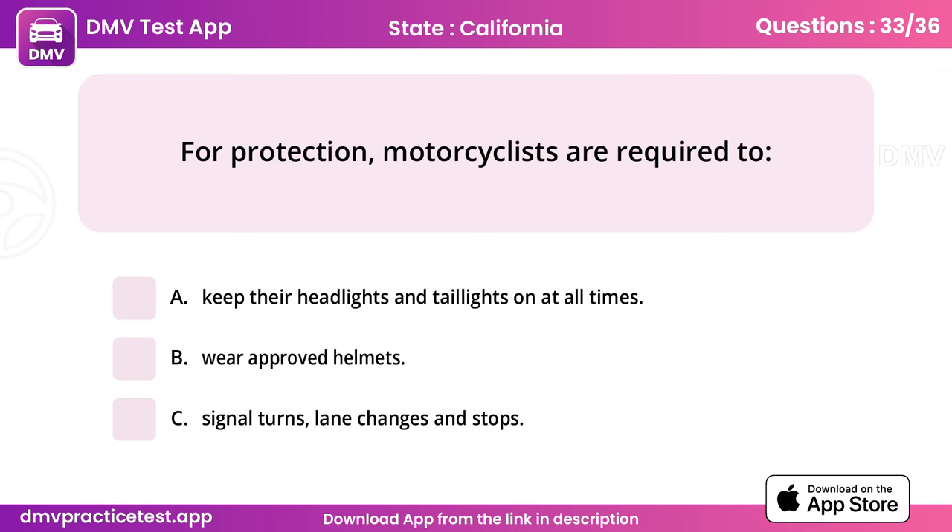Question 33. For protection, motorcyclists are required to. Answer: B, wear approved helmets.